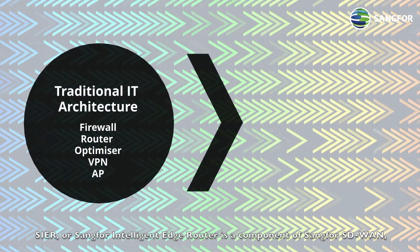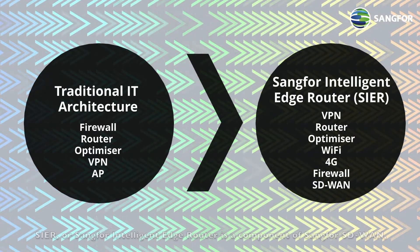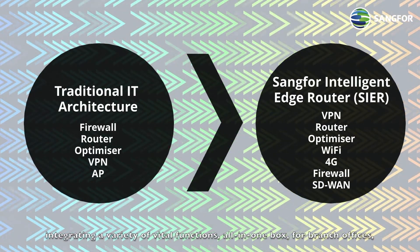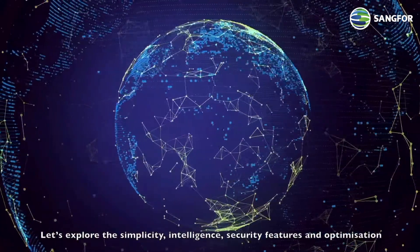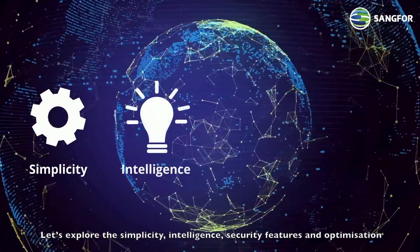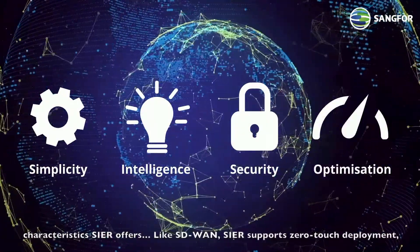SEER, or Sengfer Intelligent Edge Router, is the component of Sengfer SD-WAN, integrating a variety of vital functions all in one box for branch offices. Let's explore the simplicity, intelligence, security features, and optimization characteristics SEER offers.